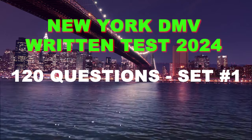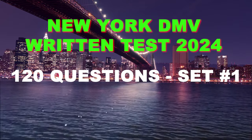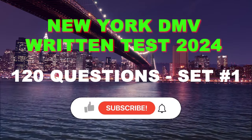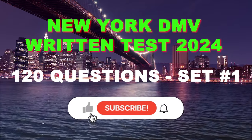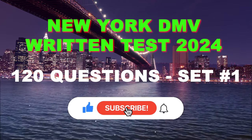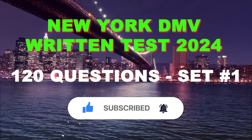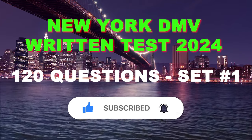Welcome to the 2024 DMV New York Written Test. This comprehensive test includes 120 questions and answers to assist you in preparing for the real exam. Should you make any errors, be sure to take notes and review the handbook. Before we begin, please don't forget to like and subscribe to support this channel. Now, let's get started.